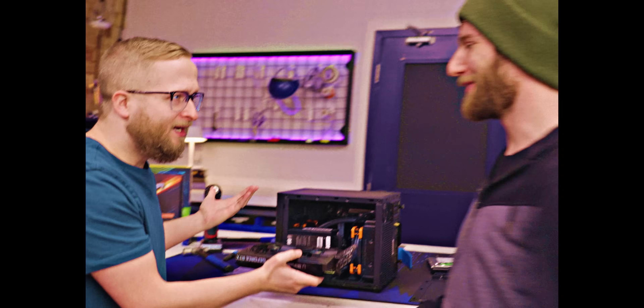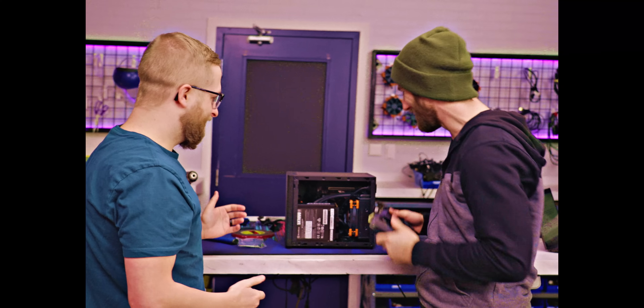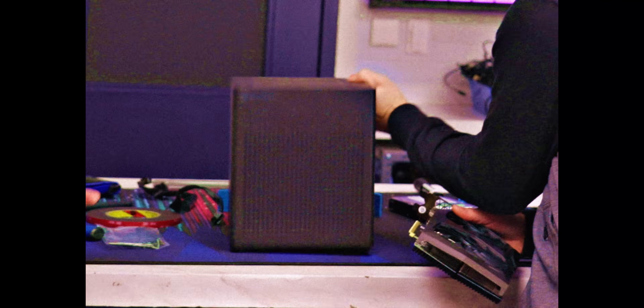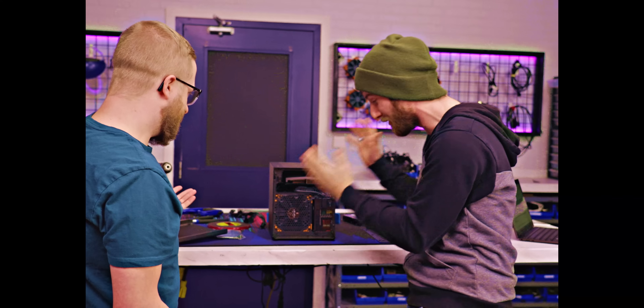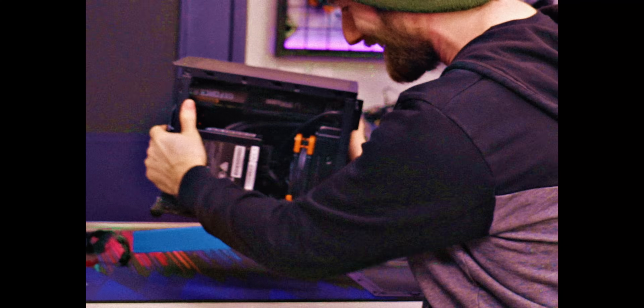Hey there, little buddy. Don't you worry. That's the Zuko 16, a case that opens up so you can slide your GPU in from the front, giving it nearly the performance potential of a mid-tower, but in a tiny little enclosure. It's kind of like you.